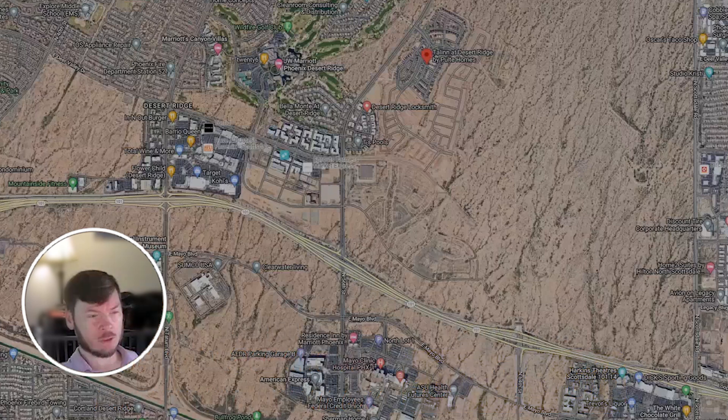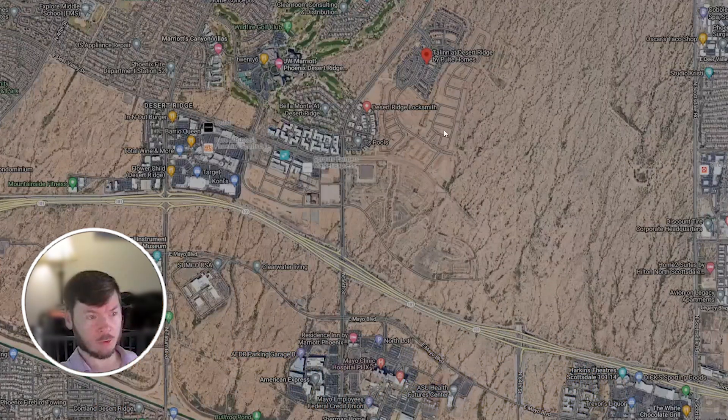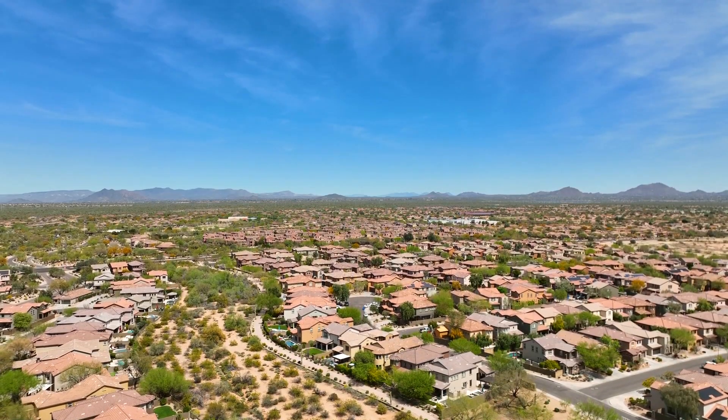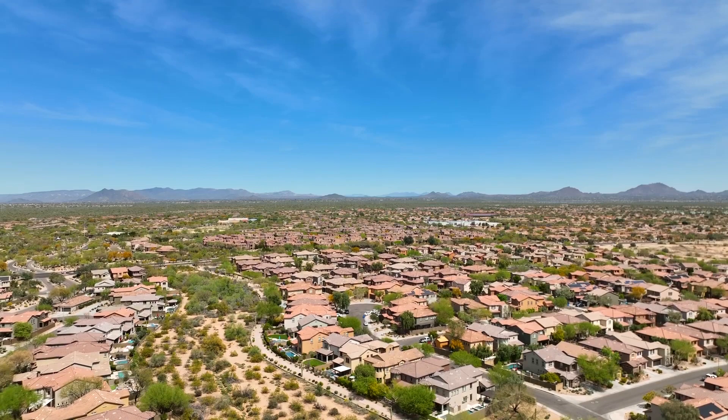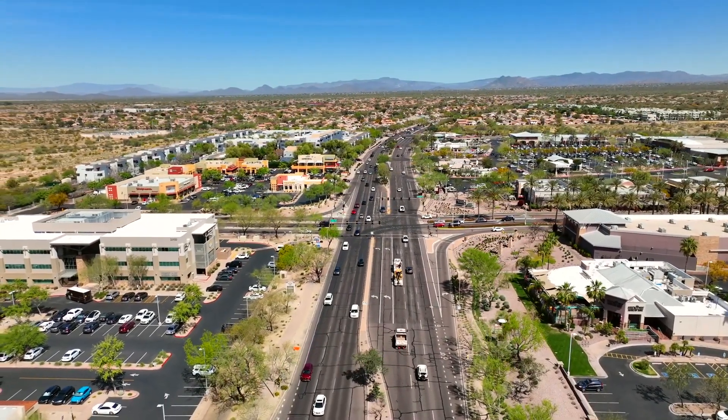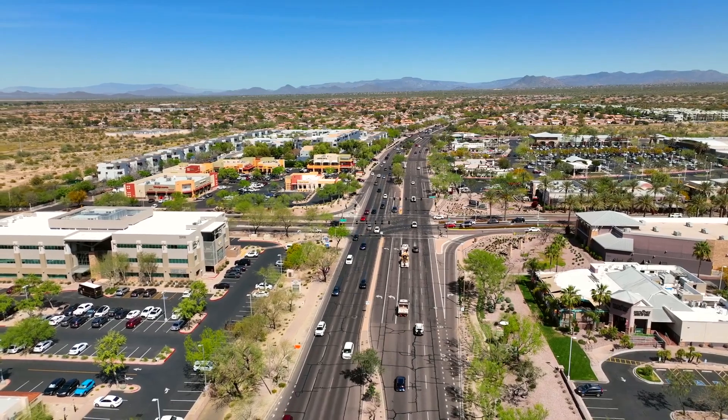It's not fully built yet — as you can see, the roads off next to it are going to be homes in the future. They're in the process of building it, and it is a gated master-planned community. Right off to the left, where my mouse is, is Desert Ridge, and right here is High Street. The road going up is 56th Street, and it's super close to the 101.